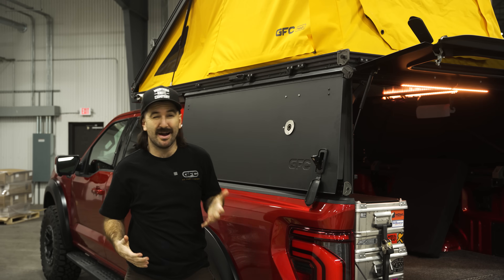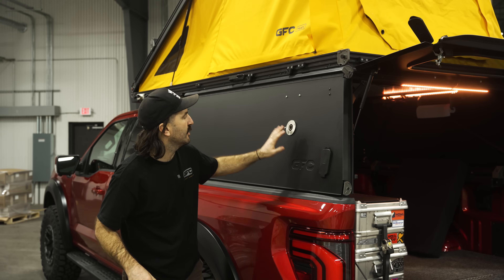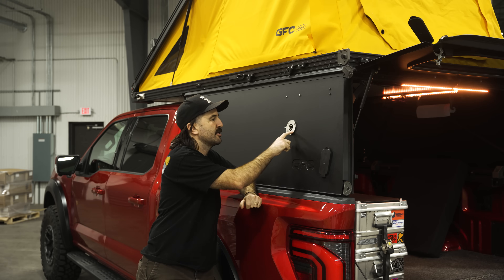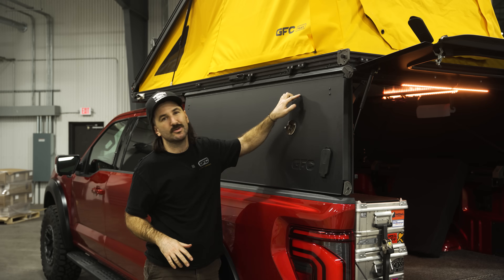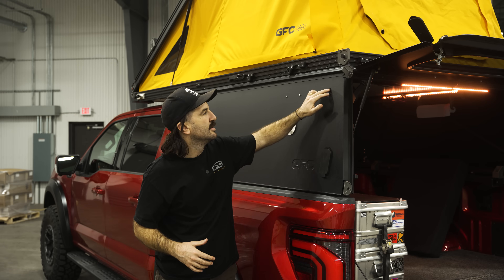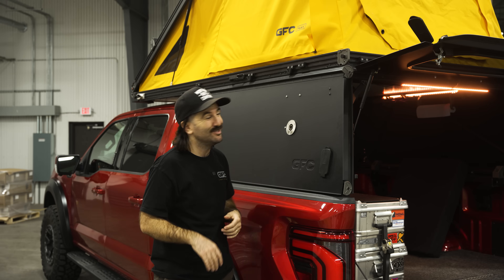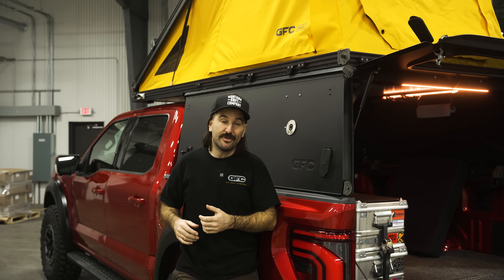On the outside you've got your exhaust port — it's a shiny chrome fitting. We're working on getting these Cerakoted black so it sits a little more stealth. We're using some temporary stainless hardware right now, and that'll be switched to black oxide aluminized zinc galvanic-corrosion-mitigating fasteners — just normal GFC stuff.